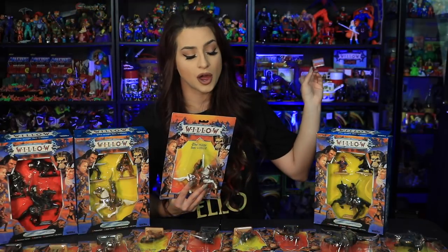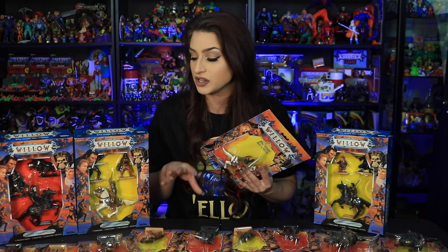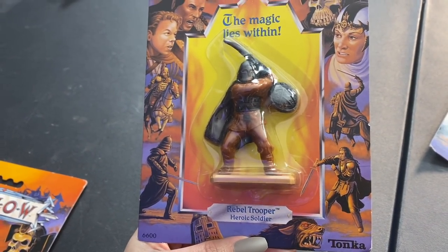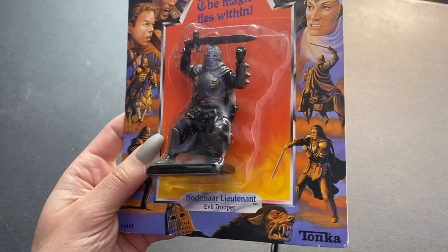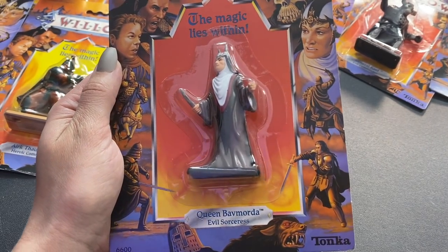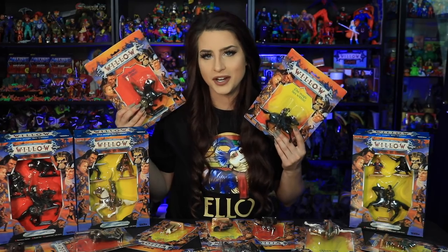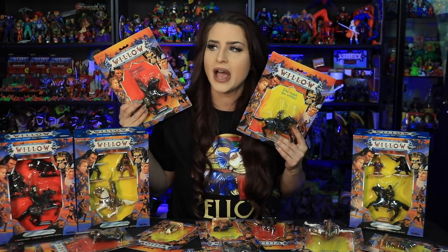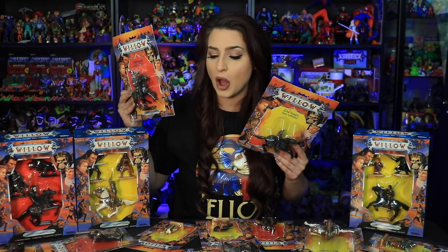I actually have two versions of Willow on card back already on my shelf, so I think I'm missing maybe three or four cards altogether. The carded figures include the troll, rebel trooper, Eric Thaubeer on horse, regular Eric Thaubeer, Nokmar lieutenant, General Kale, Queen Bavmorda, The High Aldwyn, Saoirse on horse, and a Nokmar warrior on horse. I got the box sets on eBay for about $70 US for all three, and all the individual figures for about $120.